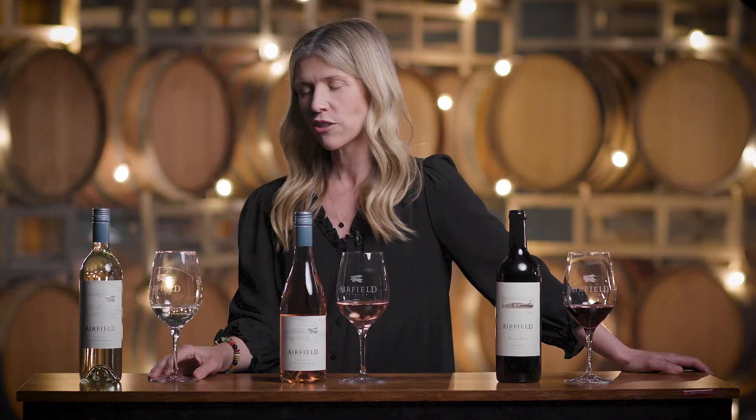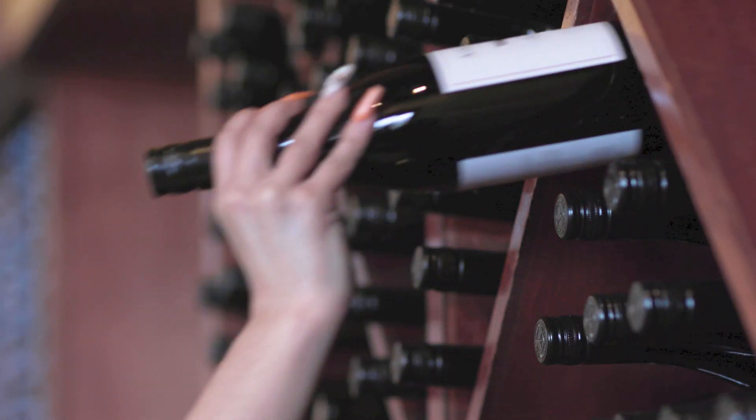The more you taste, the more you're going to appreciate the nuances and you're going to tune into which styles of wine you really gravitate towards.